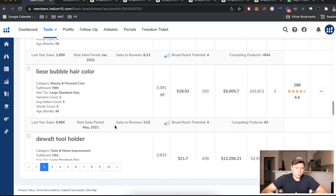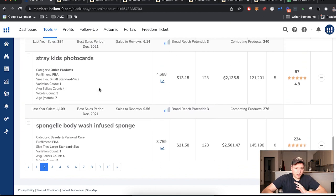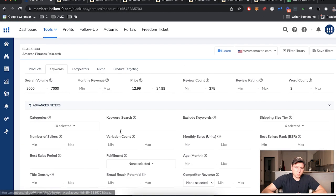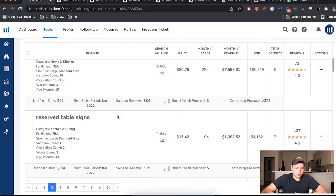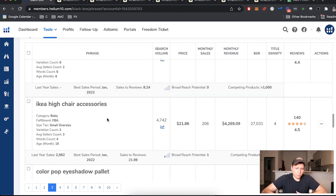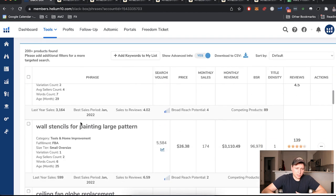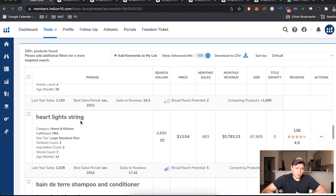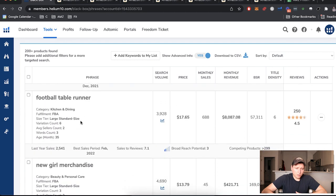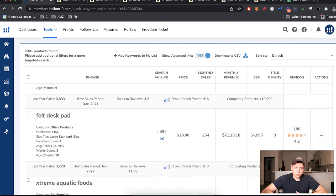Cheesecloth table runner — that's my kind of product, let's take a look at that one. Paper pipe insulation foam tube — no. Bread baskets — no. Cereal bowl candle — no. Reserve table signs — no. Full Send flags — no. Rechargeable advanced mini shopper — no. Wall stencils, ceiling fan, hanging bird bath, flower wrapping, headlights, glass oil burner pipe, football table runner — no. Anime felt desk pad — interesting, let's open that one.